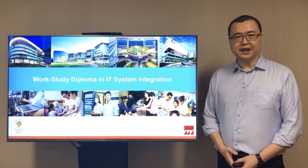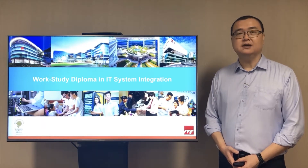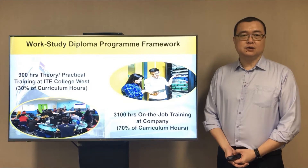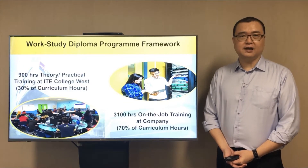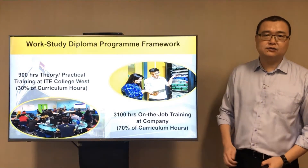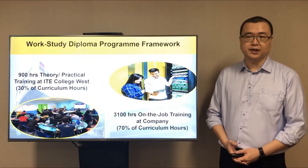Hello everyone, my name is Darren. Today I'm here to share with you an exciting program, the Work Study Diploma in IT System Integration. The Work Study Diploma is a two and a half year program that comprises of 900 training hours in ITE College West and 3,100 hours in a company performing on-the-job training.